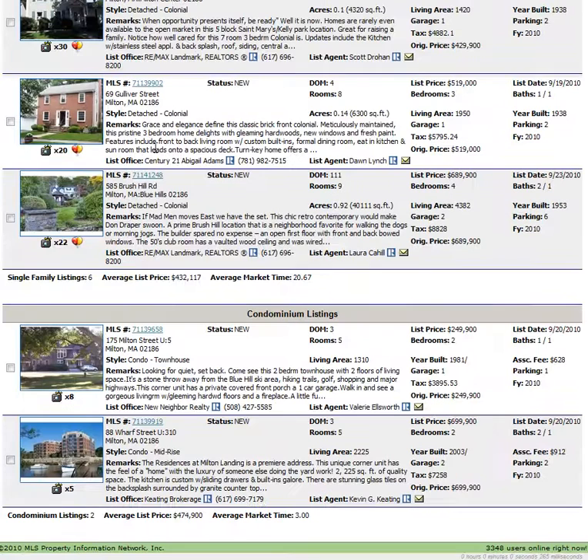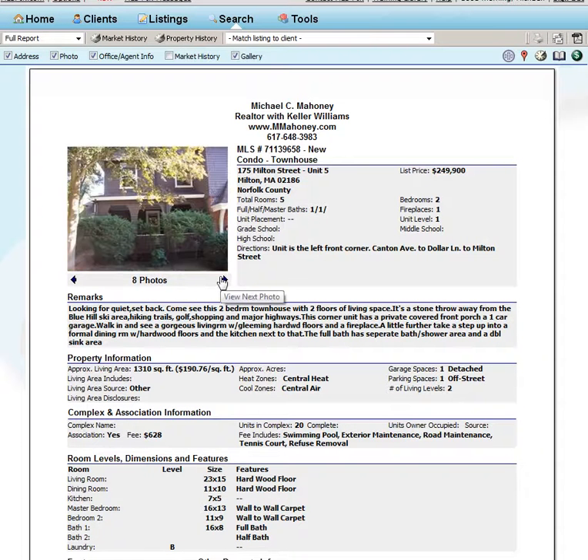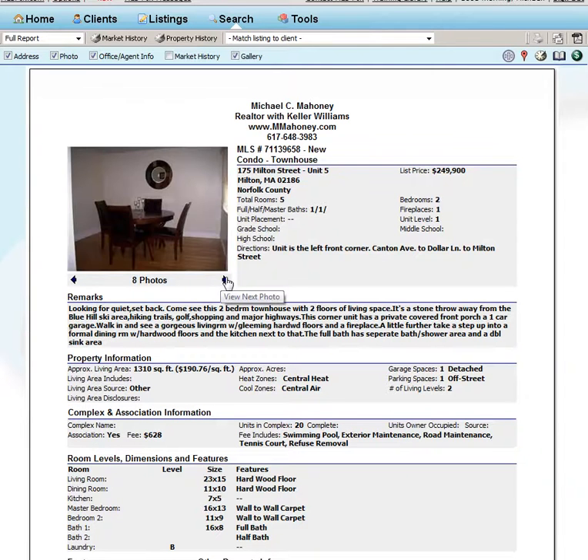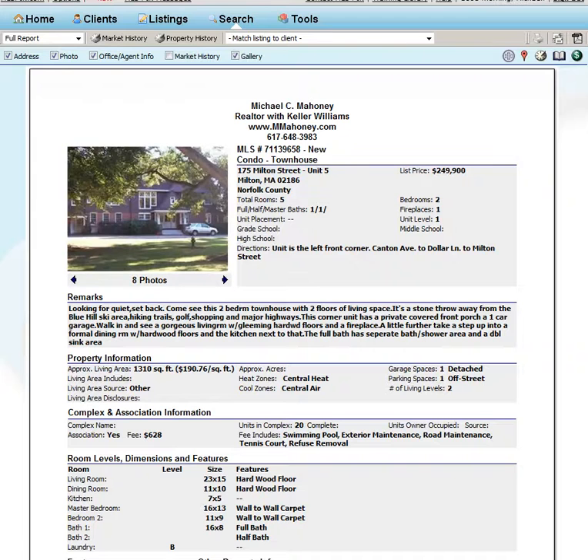A couple condos came on. 175 Milton Street — this one's been on before. This is the Burr Estates, so that's a nice old property. It had been a nice mansion style. I've been in this unit before. Part of it actually goes into the lower level. There's a pool on site.